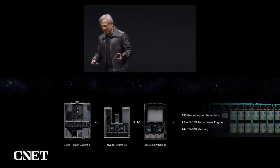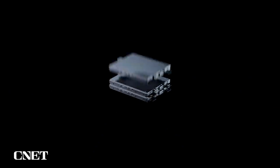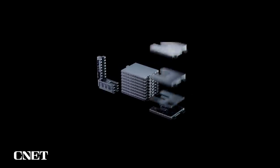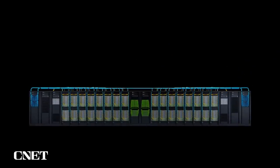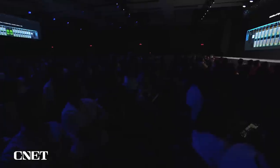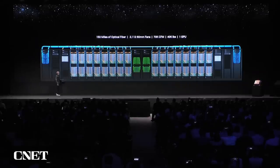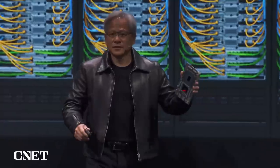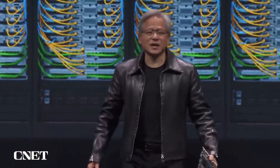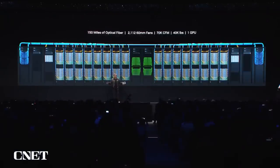Let's take a look at what it really looks like. This is 144 terabytes. 250 miles of fiber optic cables. 2,000 fans moving 70,000 cubic feet per minute — it probably recycles the air in this entire room in a couple of minutes. 40,000 pounds. Four elephants. One GPU.